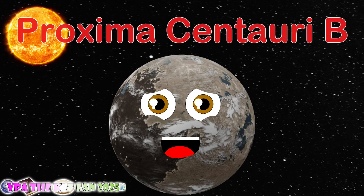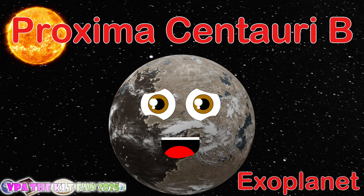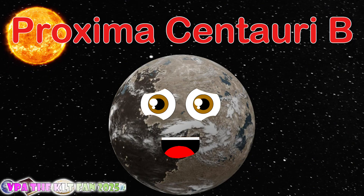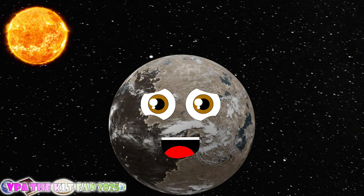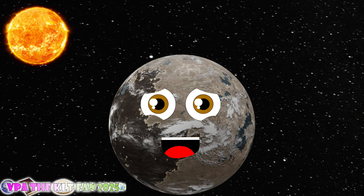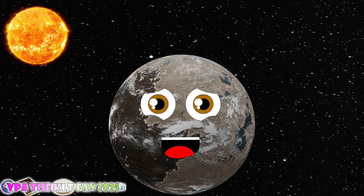I am Proxima Centauri B, an exoplanet that you see. Proxima Centauri B, I am also referred to as Alpha Centauri CB. I am Proxima Centauri B, an exoplanet that you see. Proxima Centauri B, I am also referred to as Alpha Centauri CB.